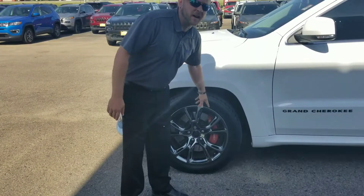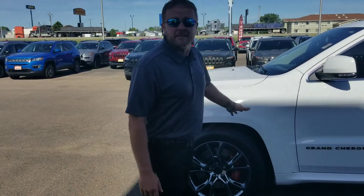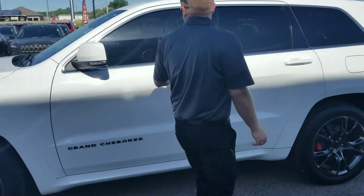You got the 20s, you got the Brembo brakes on here. 6.4 Hemi in there, so you can get the kids to soccer but you can get them there in a hurry. We're going to step inside real quick.